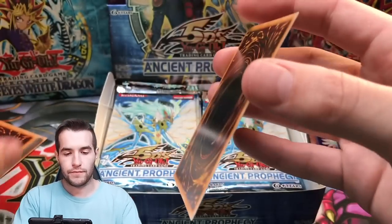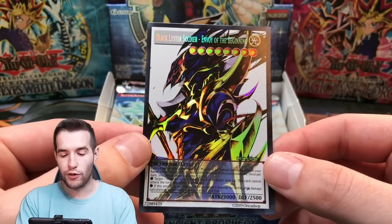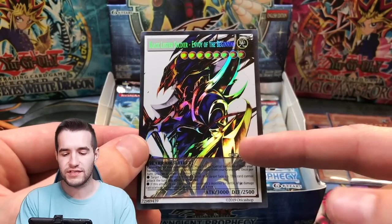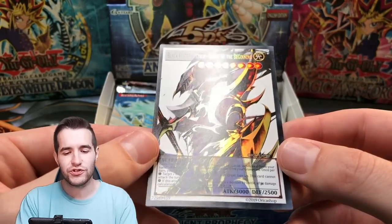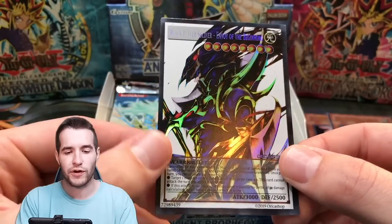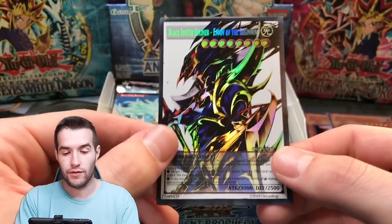Let's see what's next. Black Luster Soldier — Envoy of the Beginning. Is this count as pulling it, guys? Did we just pull it for the first time? Does this count? This white background is interesting — it kind of looks like marble. It's an interesting change because they didn't have this before. This Black Luster Soldier Orica looks insane though. Pretty awesome.